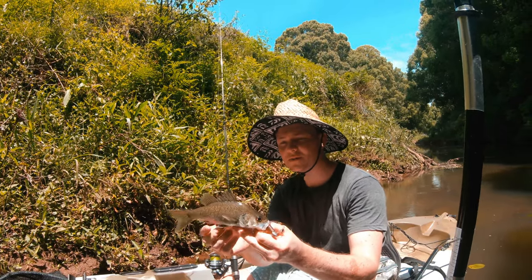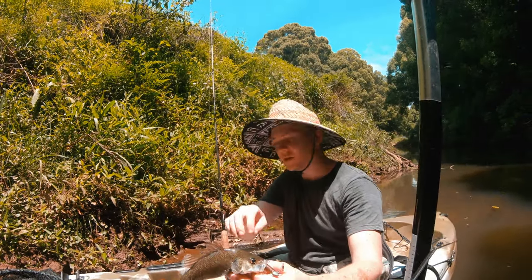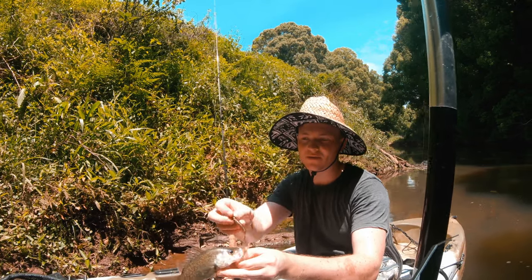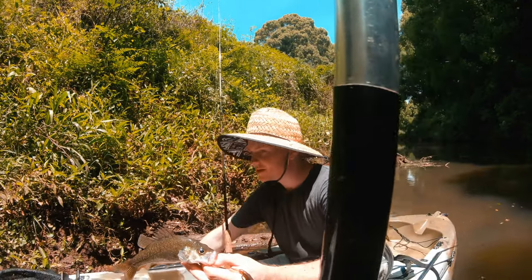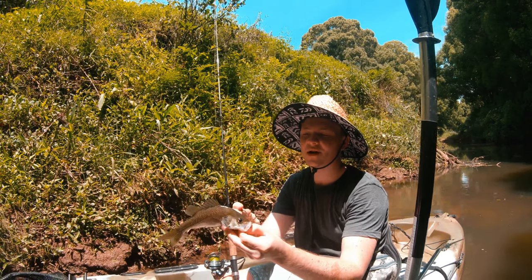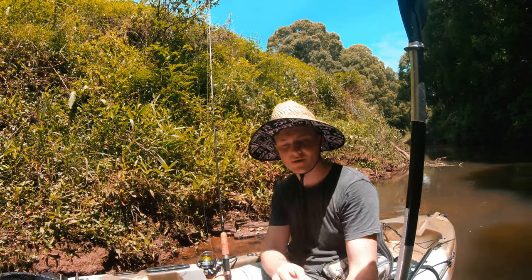There we go — first fish of the trip, just a little small one. I caught him out of this fast-flowing water here. It's changed really quickly — it was really slow up there before when I loaded into the water, but now it's a lot more fast with a lot more oxygen. I managed to get this guy out of a little log on the spinnerbait with a little grub. Put him back in the water and let's get another one.